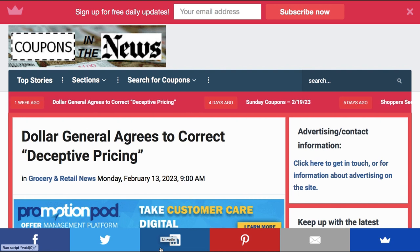I still have some more sneak peek deals and there's an awesome one coming up, so stay tuned for that. But first I want to talk about this article from Coupons in the News dated February 13th, regarding Dollar General agreeing to correct deceptive pricing. If you're a Dollar General shopper, or just any shopper, it's really important. I wanted to throw this in as a reminder to always check your receipts before you leave the store.